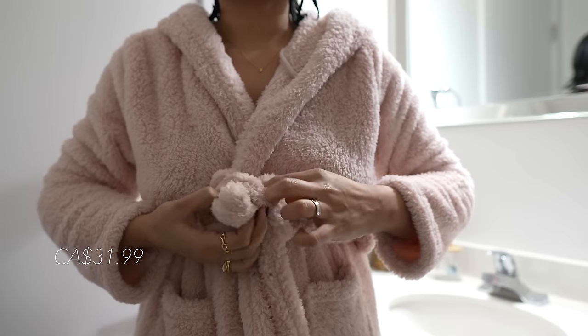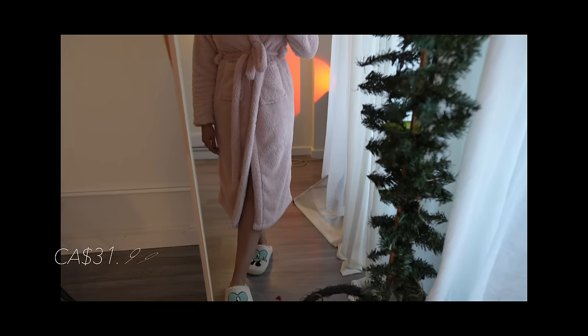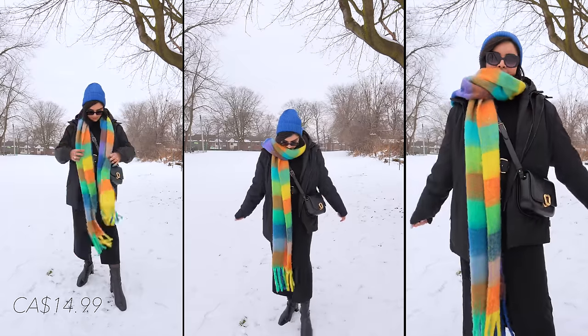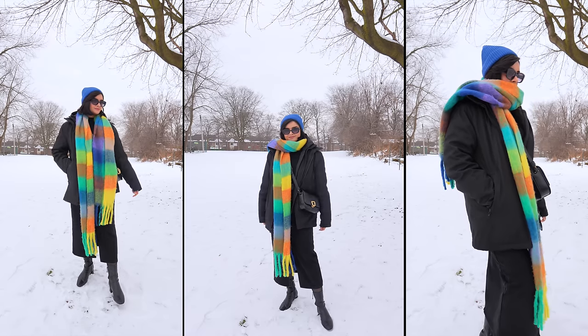I got this fluffy bathrobe in baby pink shade with cat ears on the cap — very cute and cozy. It's so fluffy and snug that I want to live in it 24-7. And of course, I can't overlook something related to clothes. This vibrant scarf is trending on Pinterest and I totally get the hype. It instantly elevates any outfit.